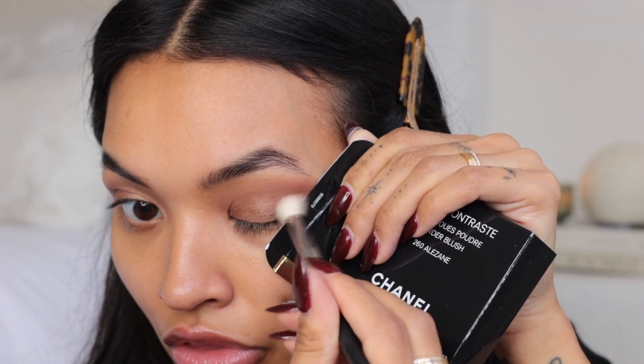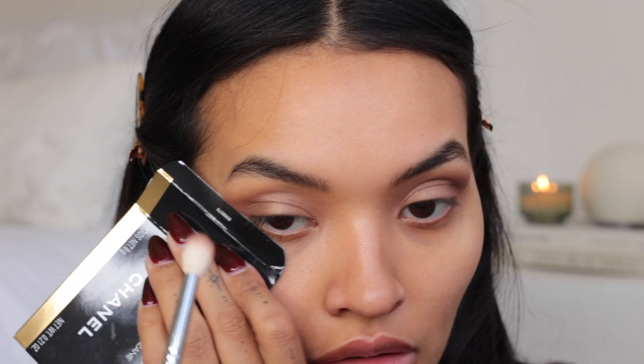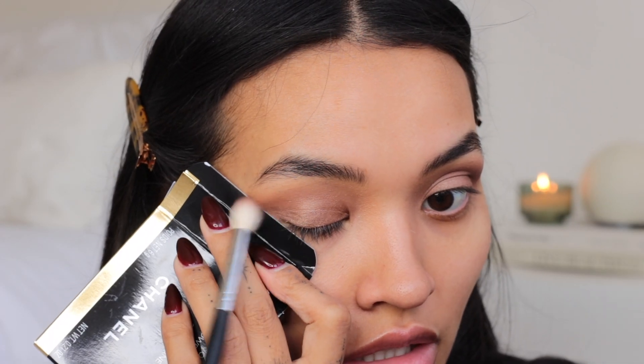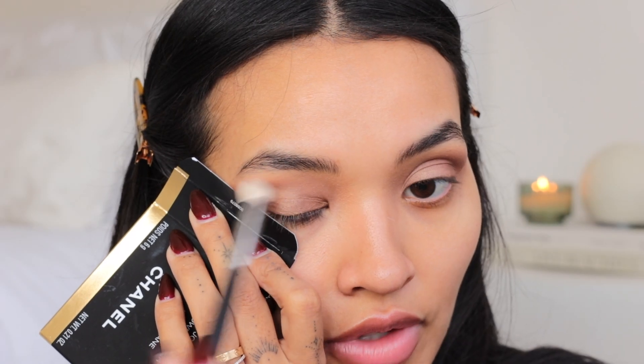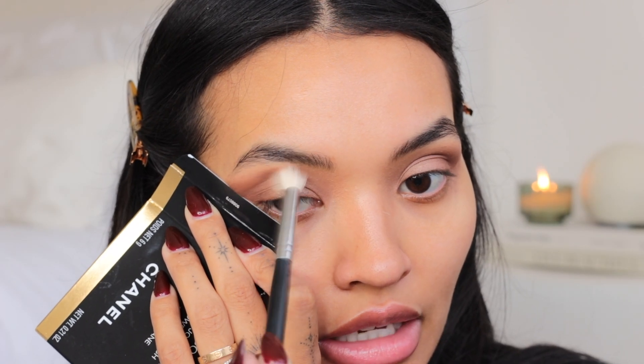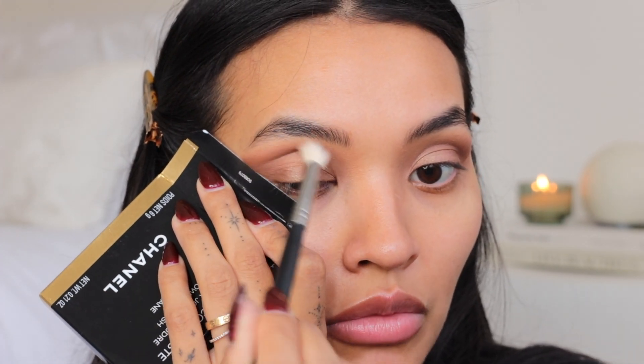I'm just doing the outer third. A nice little trick: take a credit card or business card as a stencil — just focus on the outer third. I feel like that gives you a really good smoky eye pretty quickly.